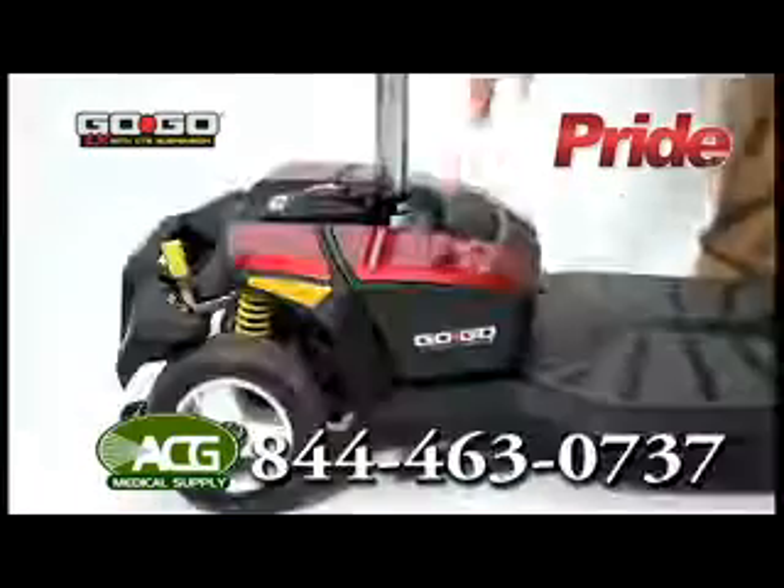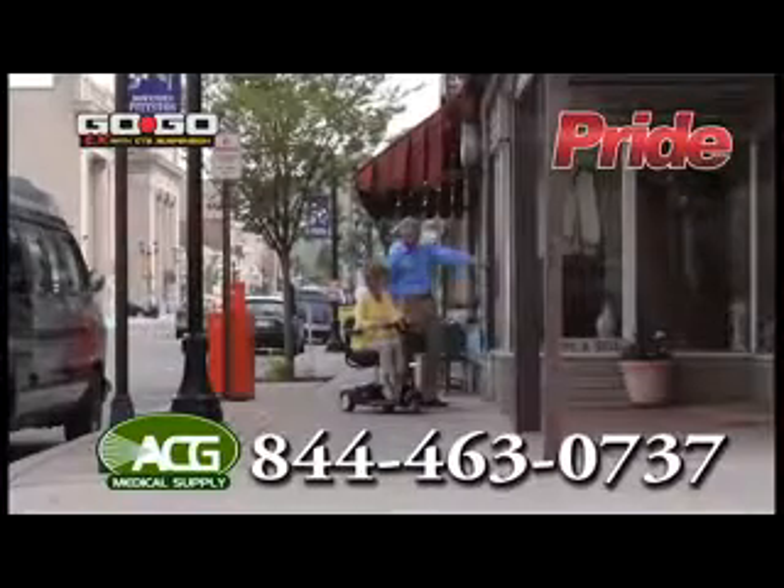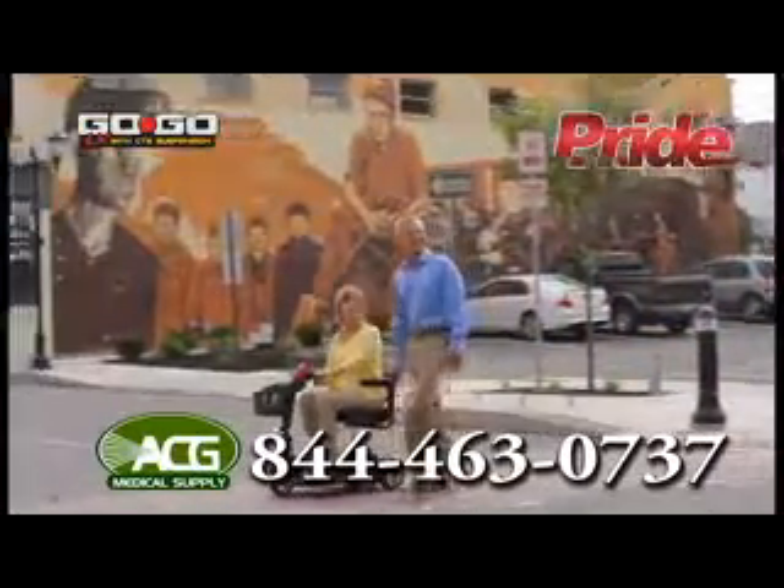The GoGo LX also features feather touch disassembly for convenient transport and storage. Additional offerings from Pride Mobility include lift chairs, power wheelchairs, and other mobility devices to help you regain your independence.